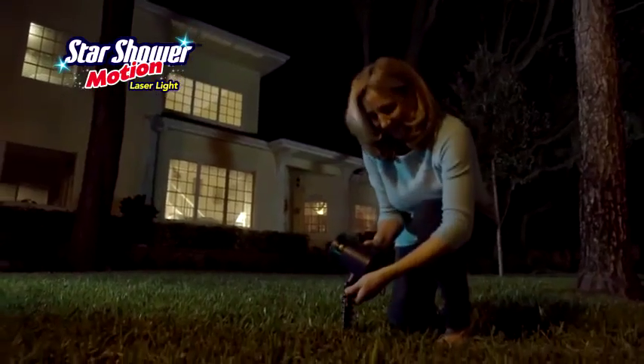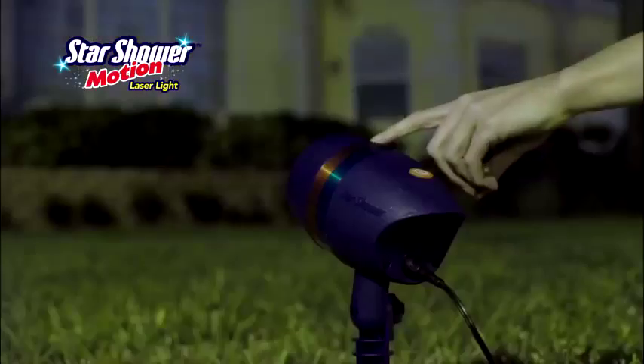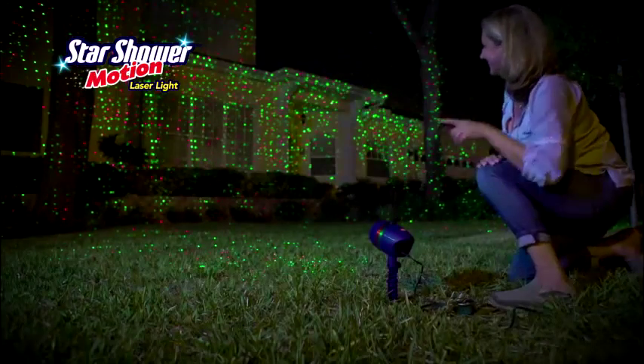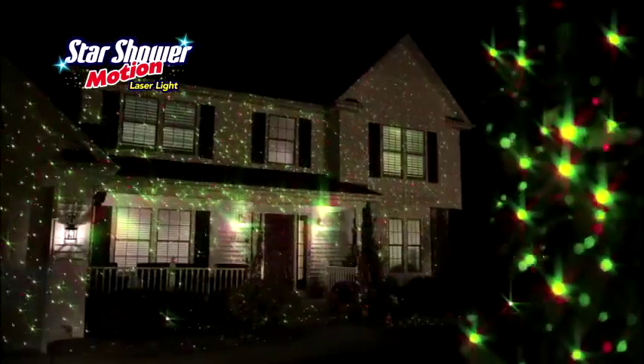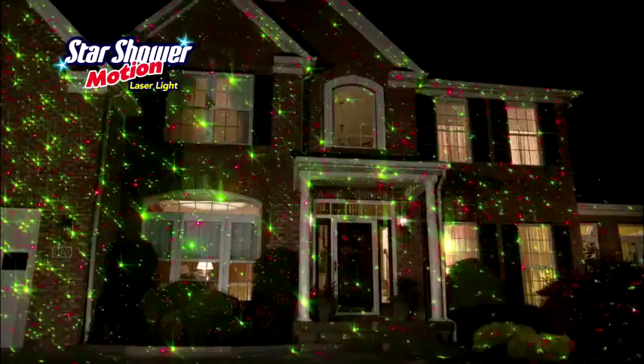Use the extra-long stake to place it in your yard, and switch it on to project thousands of holographic stars. Then click to make the brilliant stars explode into motion, from your landscaping all the way to the rooftop.